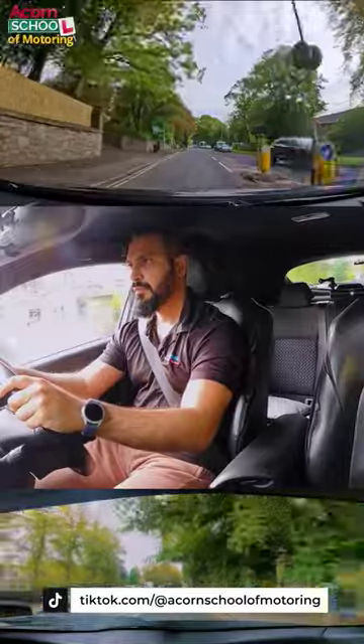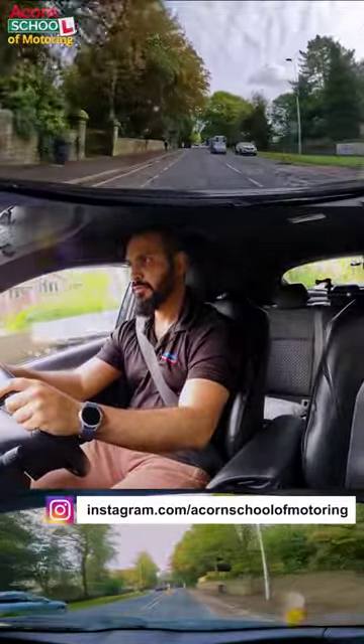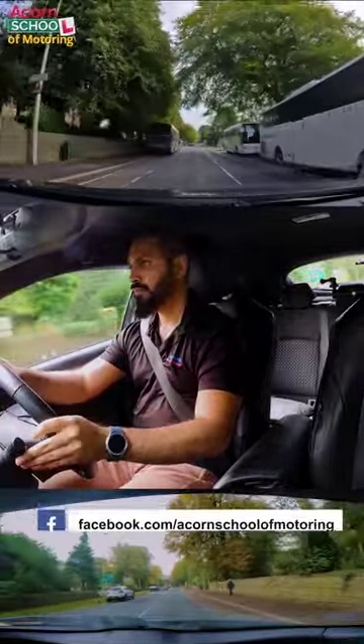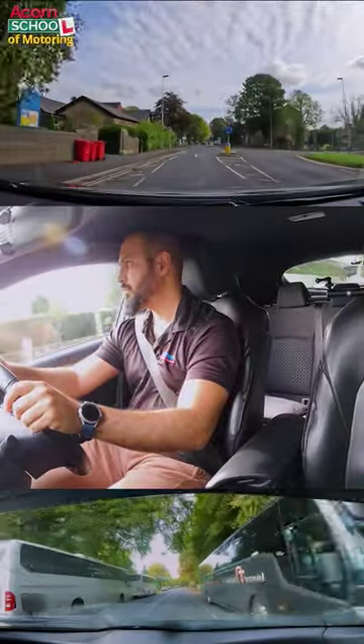As I'm approaching a mini roundabout, I need to make sure that I am always doing observations, anticipation, and planning. This will help me to plan better. In this clip, as I'm approaching, I can see a mini roundabout.